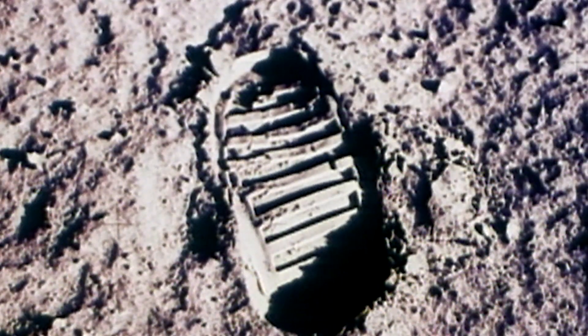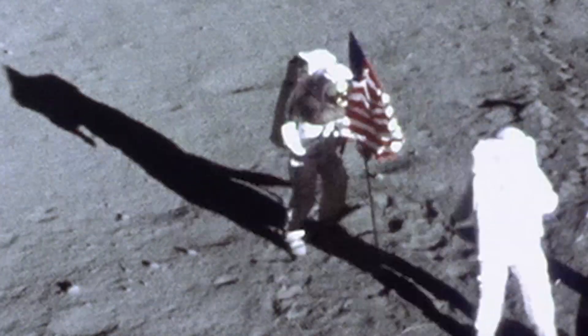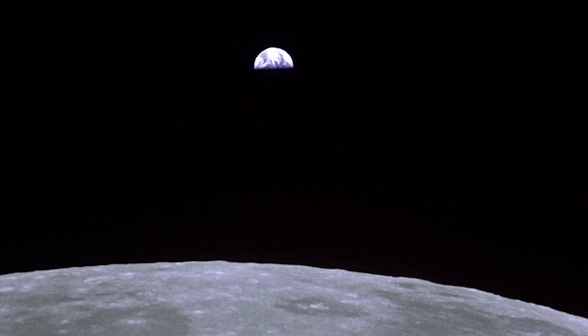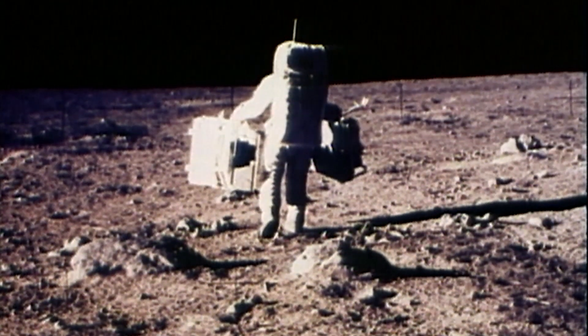It's an image we're all familiar with — the epic shots of Neil Armstrong and Buzz Aldrin on the surface of the moon, one of the most significant moments in human history. But wait. These men are on a celestial body with no breathable oxygen, over 238,000 miles away from Earth, and they're taking a stroll on its surface. So how did they pull it off?